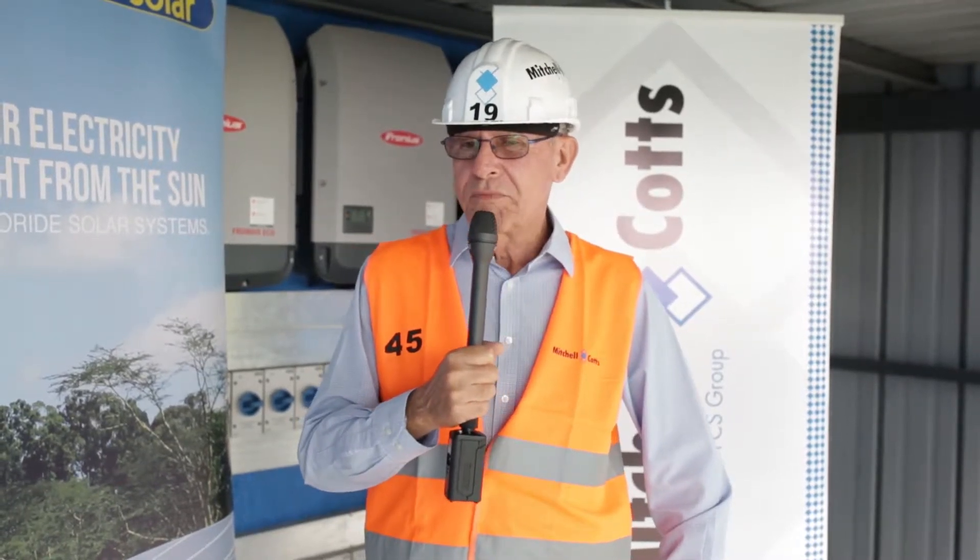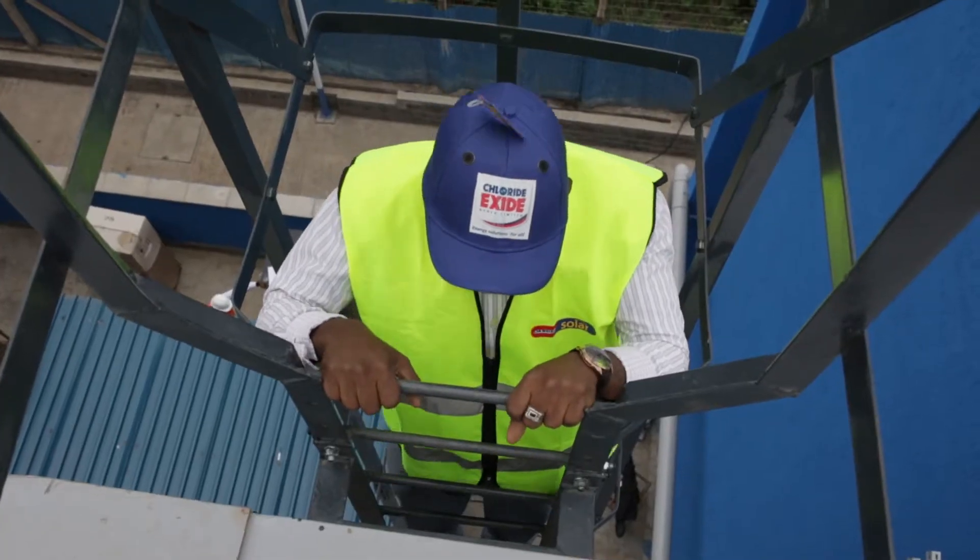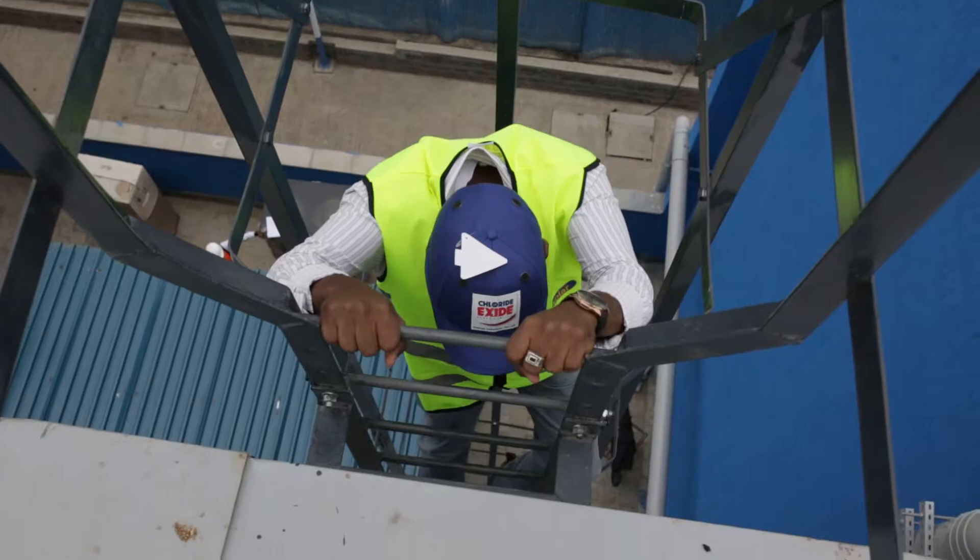My name is Rob Smith. I'm the director of the Mitchell-Cottshire Cargo Terminal here at JKIA. It's a great honour and privilege to be leading this project, and we are very proud to have Chloride Exide as a supplier of our solar equipment.